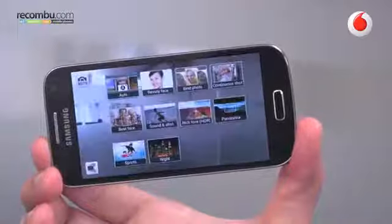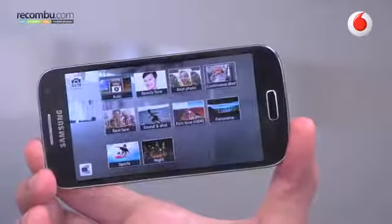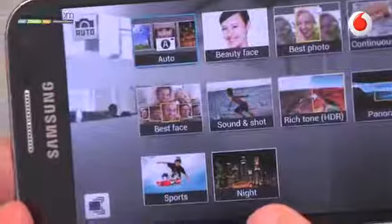If you press the grid icon in the bottom left you can see an overview of all 10 shooting modes available on the S4 mini. It's worth trying each mode out, such as rich tone HDR for shots that really pop and night mode for night time cityscapes.